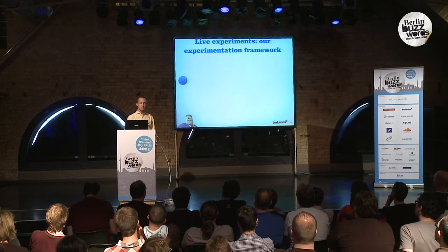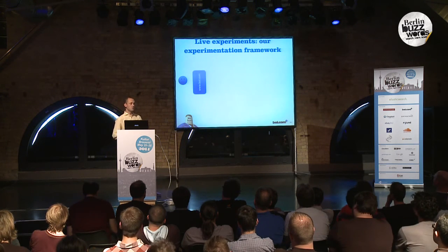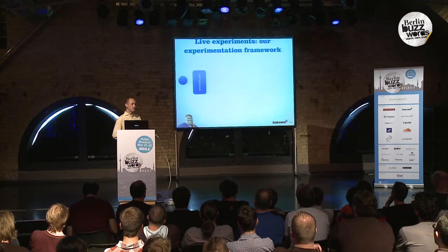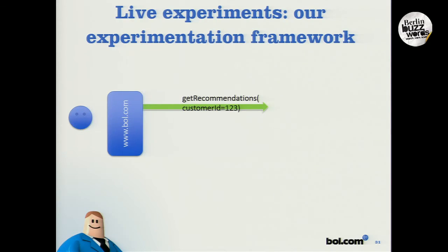That's pretty easy. A customer comes to our website and requests some content. Let's say there's a recommendation slot, so a call is made to our recommender system for recommendations for a given customer. Then the experimentation framework is in between.